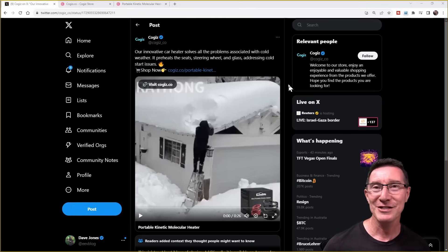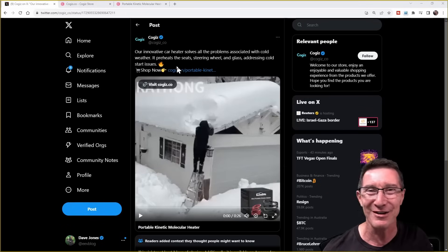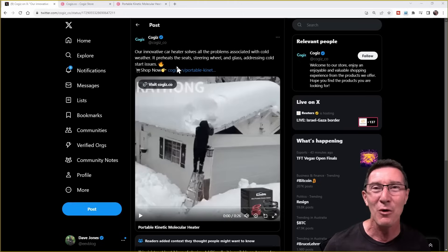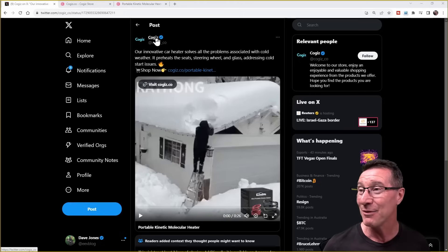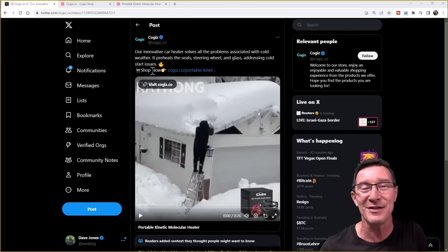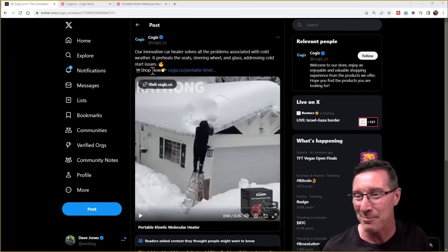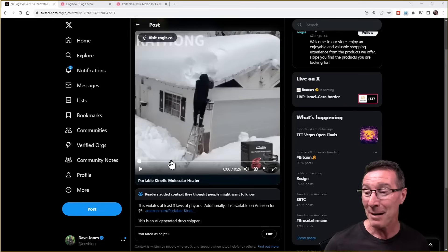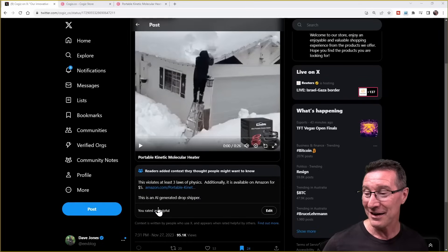So this complete scam has been advertised on Twitter — and don't blame Twitter, it's everywhere. You find this spread over Facebook. It's been going for donkey's years, all these types of scams. Anyway, this one is from a company called Kogies, and this isn't the only thing they sell. They sell a bunch of crap products, but this one has really gone to town on the scam.